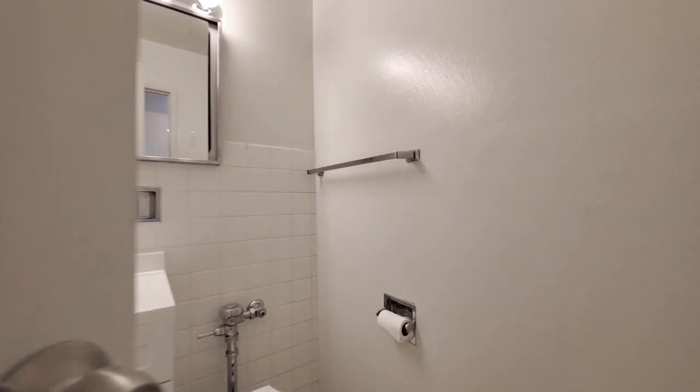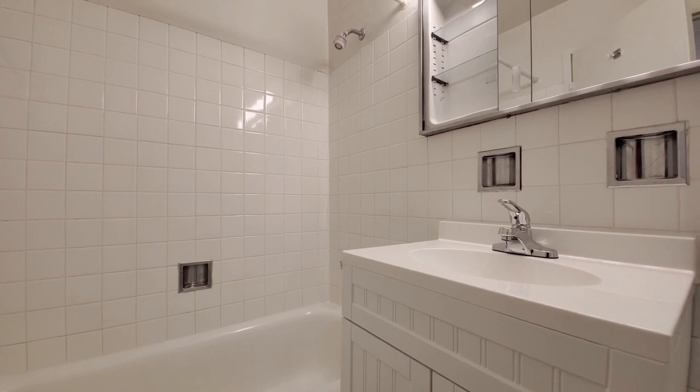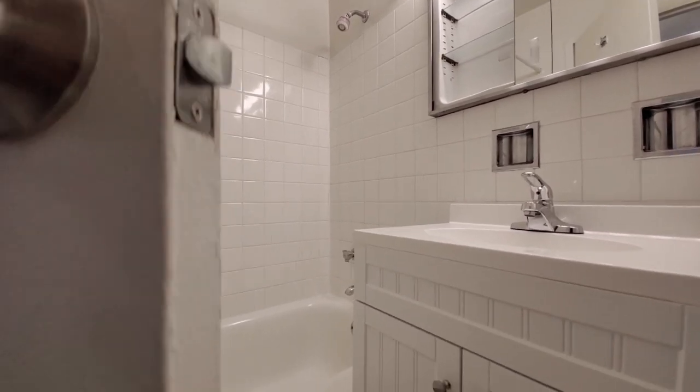And a bathroom! Nice, fresh, white tile. Wide, mirrored medicine cabinet up above.